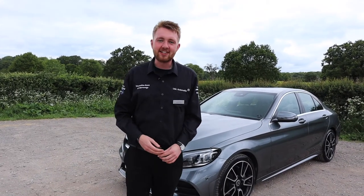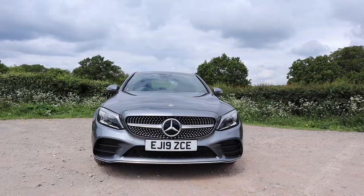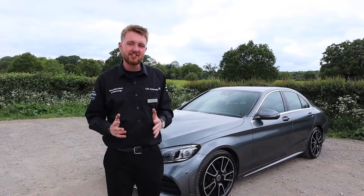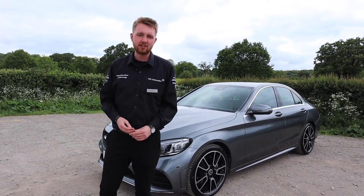Hello, I'm Ken, the star expert at Mercedes-Benz of Stevenage, and we are here with one of my favourite premium compact saloons, the Mercedes-Benz C-Class. Now it's just been updated as of last year, there is some fantastic technology inside it, and I'm going to show you why I think it is a brilliant, brilliant place to be.